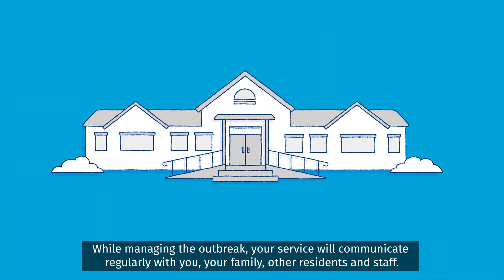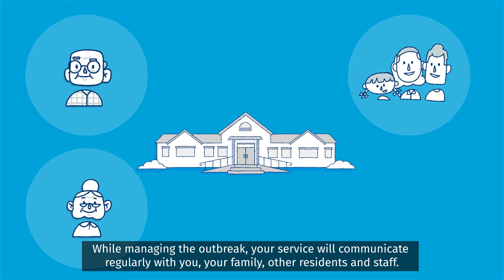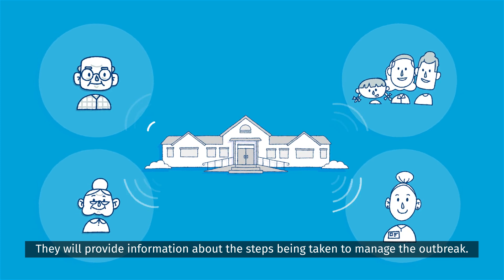While managing the outbreak, your service will communicate regularly with you, your family, other residents and staff. They will provide information about the steps being taken to manage the outbreak.